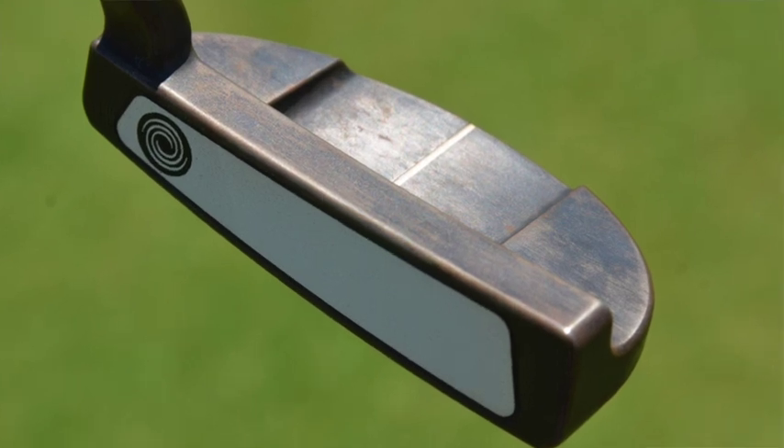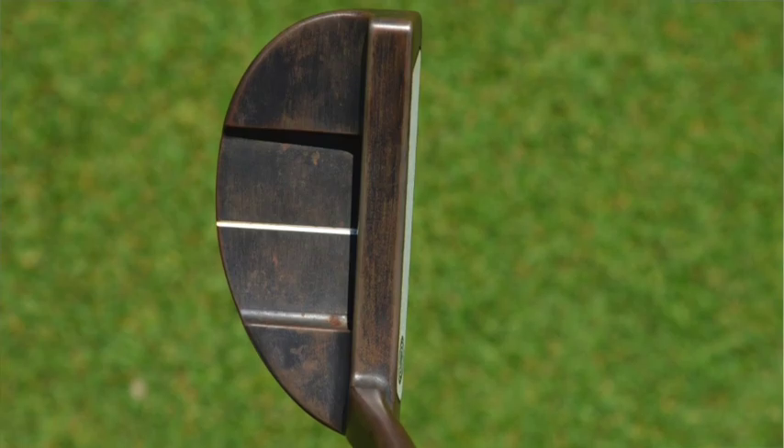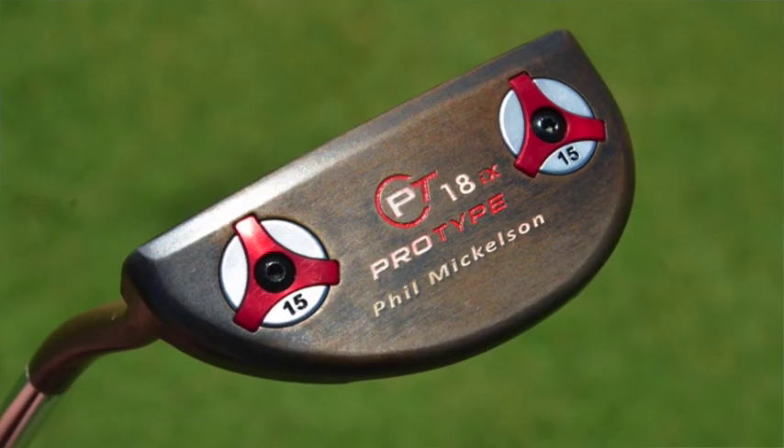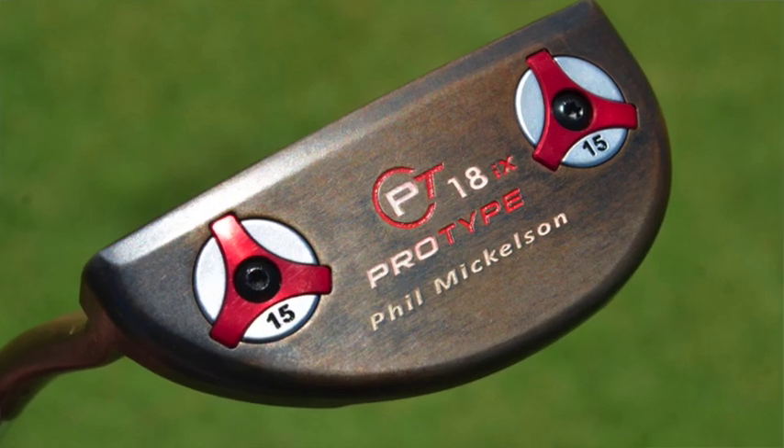Some products are also only made available theoretically to foreign markets. So for those of us here in North America, we wouldn't often see product made for the Asian market. A couple of years ago, Phil Mickelson was in a Callaway truck at the British Open and happened to see Ryo Ishikawa's Odyssey putter, which was made for the Asian market. He liked it so much that he had the guys from Odyssey make him a left-handed version, and he did put it in play a few years ago.